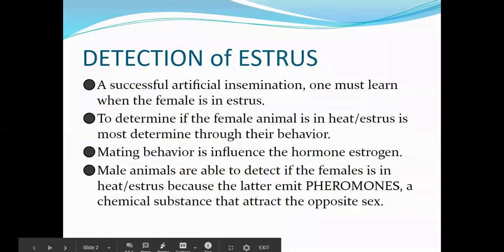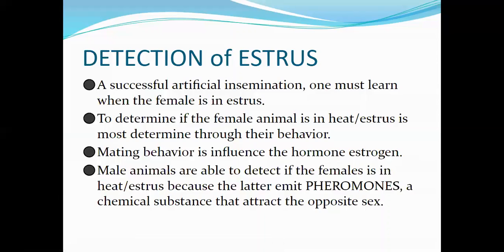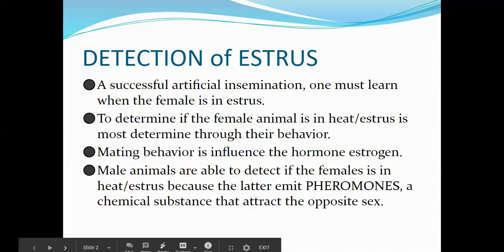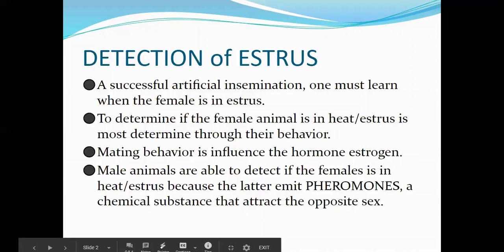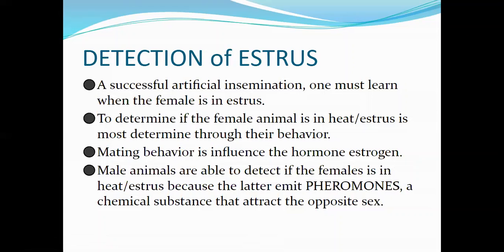For a successful AI, the technician should learn when the female animal is in estrus. If the animal is in estrus or in heat, she is receptive for mating. To determine if the female is in heat, it is usually determined through behavior exhibited. Mating behavior is often influenced by the hormone estrogen. Male animals are able to detect if the female is in heat because females emit pheromones, a chemical substance that attracts the opposite sex.